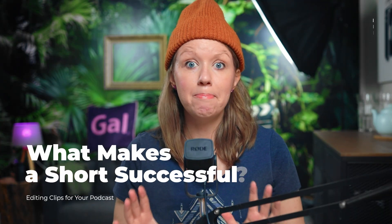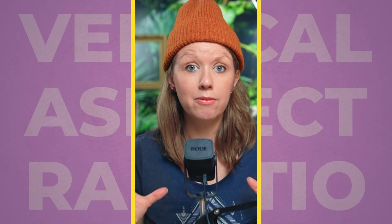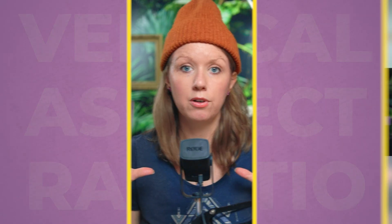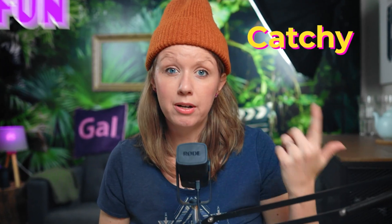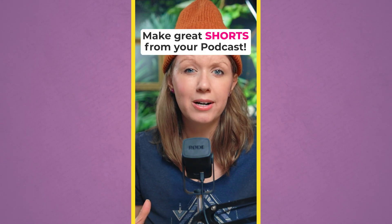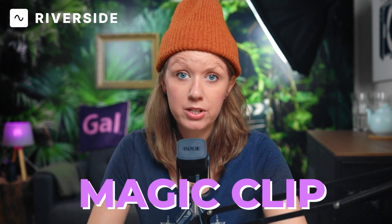So let's talk about the key elements that make a short successful. It must be in a vertical aspect ratio, and that means the videos inside that vertical aspect ratio are scaled up into the full frame — not the 16:9 in the vertical sequence, it just doesn't look good. It must be catchy, a little bit of fun, maybe emotional. If it's not emotional, educational is important. It should have a text overlay on top that summarizes what the video is about and some fun animated captions. The good news is Riverside makes the process of making shorts really easy with their new magic clips feature.